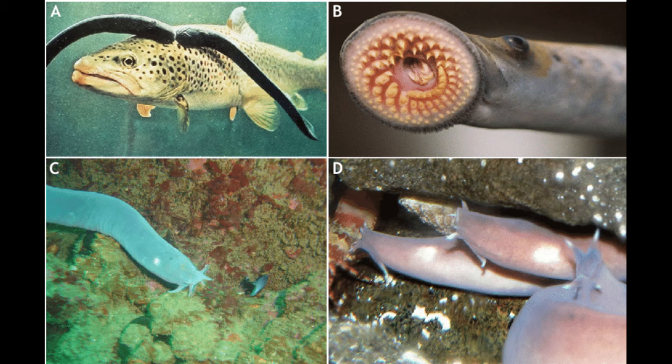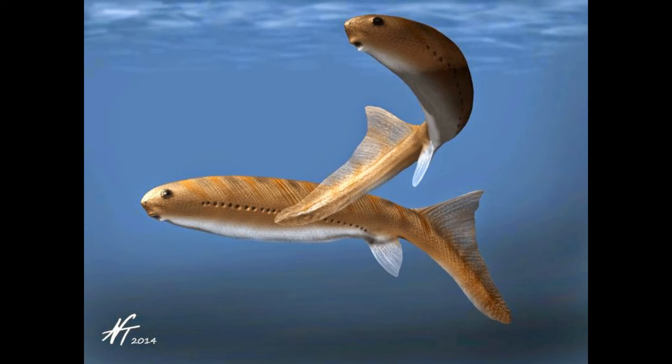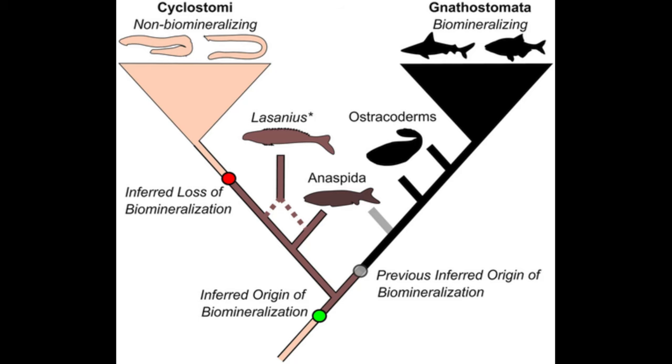Modern lampreys and hagfish have sinuous eel-like bodies with no pectoral or pelvic fins, and no biomineralized dermal exoskeleton or endoskeleton. This was not always the case, though. Stem cyclostomes like Priscomyzon and Euphanerops have more fish-shaped bodies with a partially mineralized endoskeleton like that of gnathostomes and a heterocercal tail. Therefore, the non-biomineralized eel-like body of modern cyclostomes is a derived condition, not an ancestral one. Remember from the coelacanth's tale that we must resist the urge to assume that a modern animal has an overall primitive body shape just because it has one or a few ancestral characteristics.